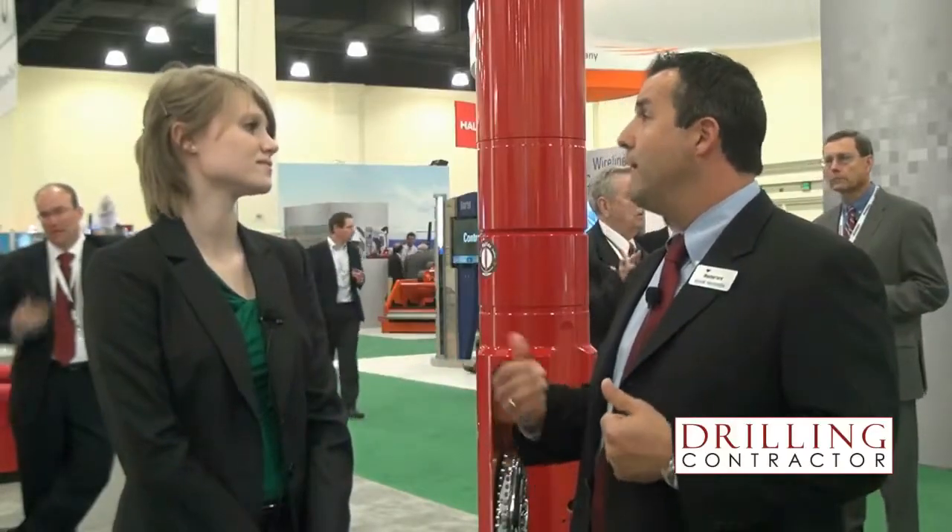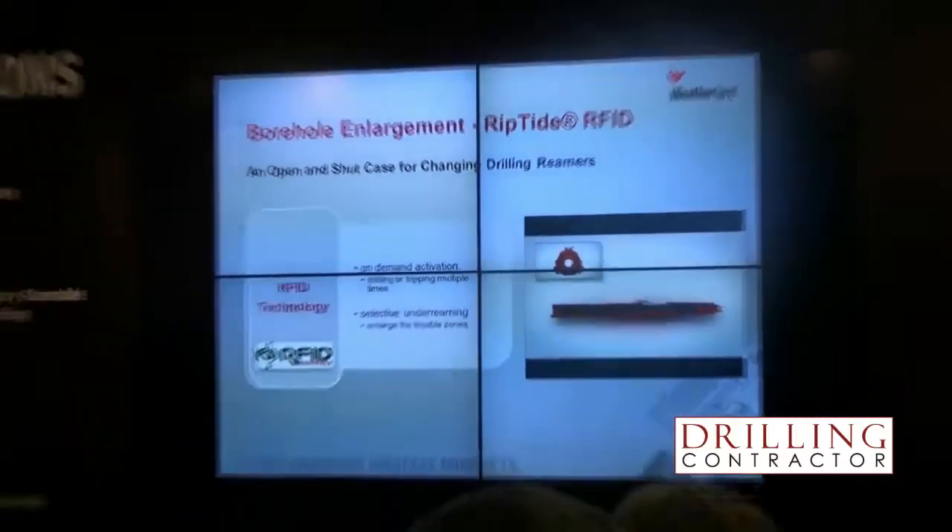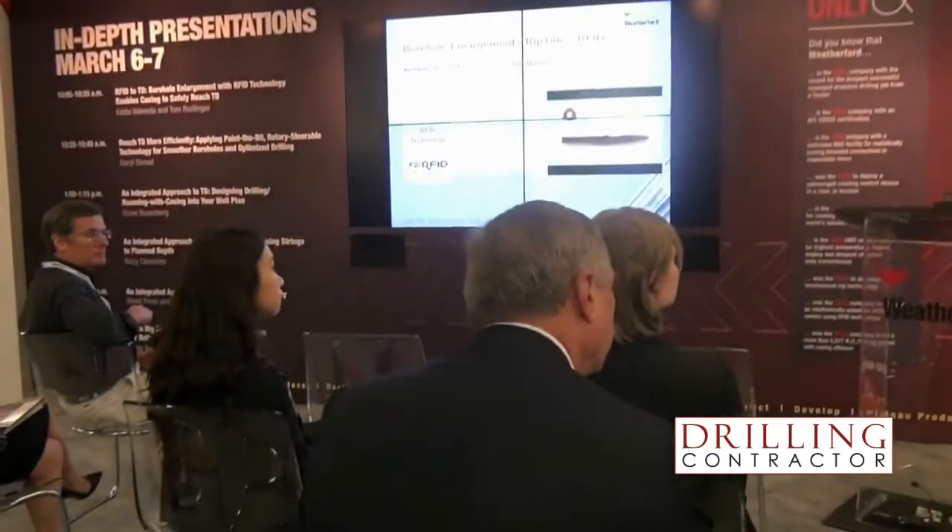Current models out on the market only allow you to activate them once and maybe one deactivation. The RFID allows us to have multiple activations, which means that we can turn the reamer on and off, which before would cause you to trip out of the hole and replace the tool. Now we can do that all in one trip, keeping with the theme of saving rig time.